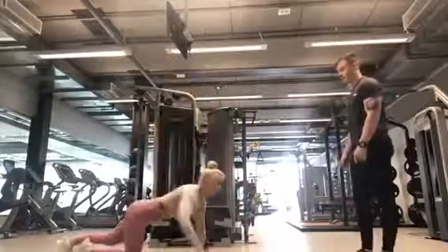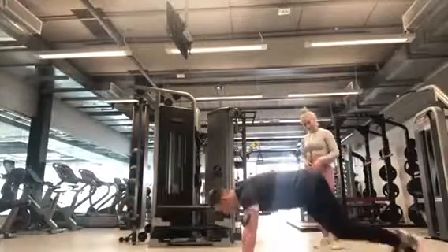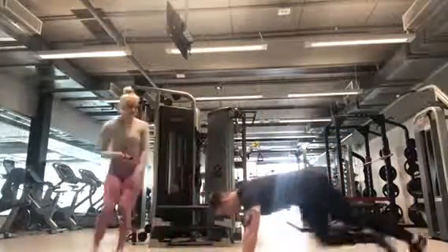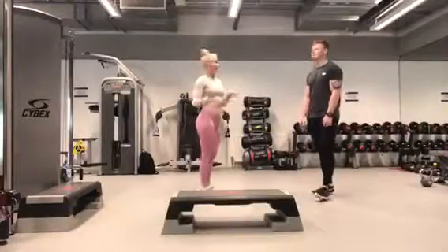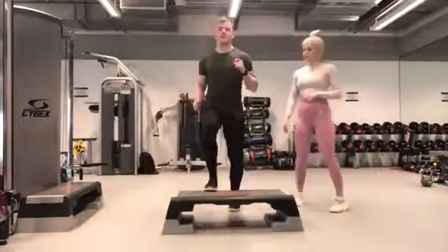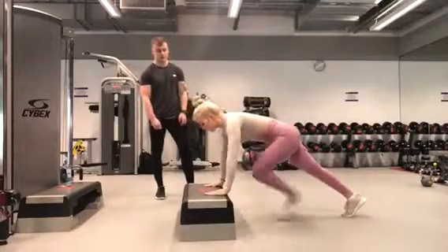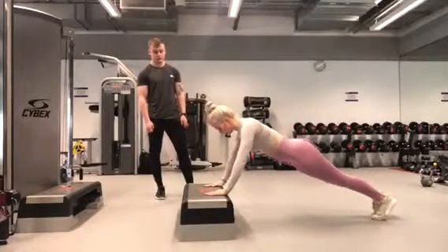As shown in these clips, the trainer is demonstrating for the client to easily follow. For the main session, the trainer is taking the client through a HIIT workout, which stands for High Intensity Interval Training. Here I am demonstrating how to perform each exercise to the client using the correct technique.